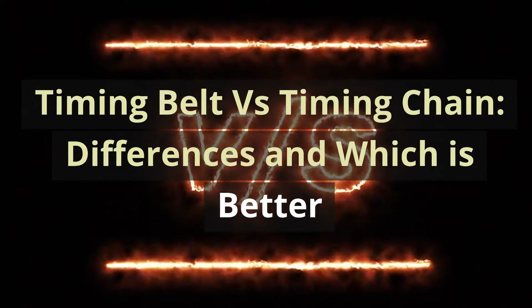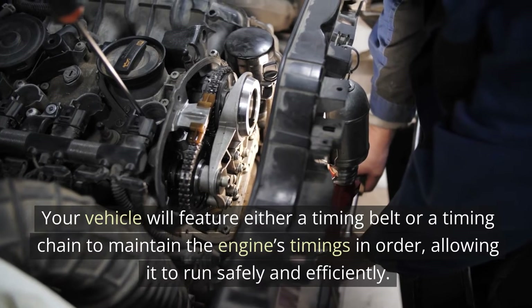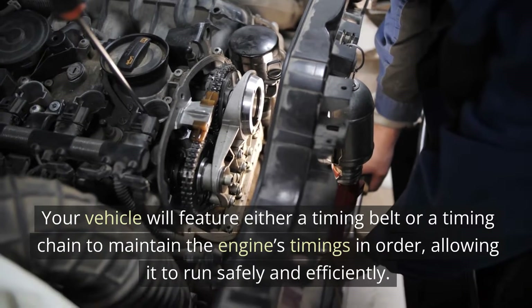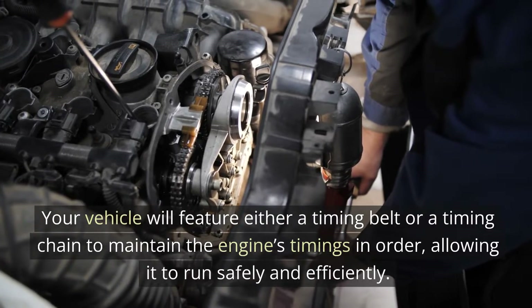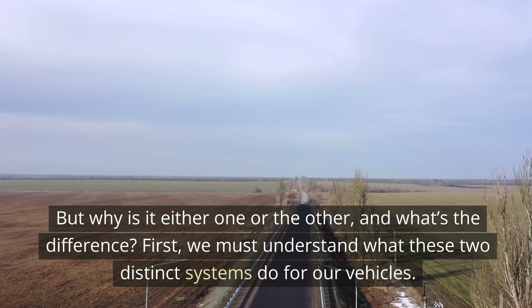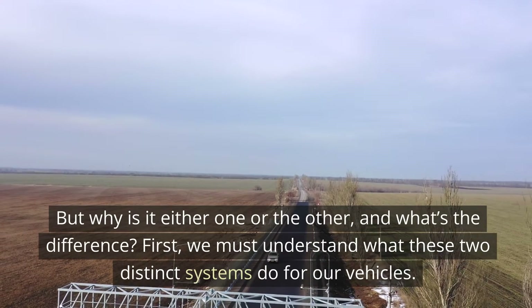Timing belt versus timing chain: differences and which is better? Your vehicle will feature either a timing belt or a timing chain to maintain the engine's timings in order, allowing it to run safely and efficiently. But why is it either one or the other, and what's the difference? First, we must understand what these two distinct systems do for our vehicles.